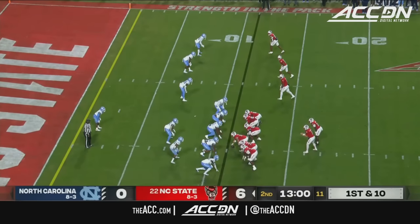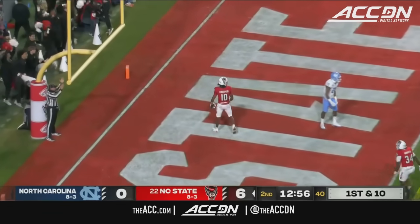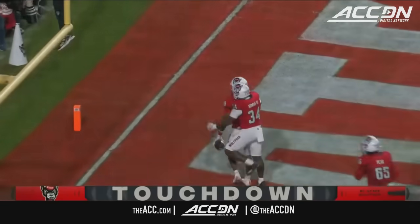Delbert Mims in the backfield with Armstrong. Throw to the end zone — caught. KC Concepcion.